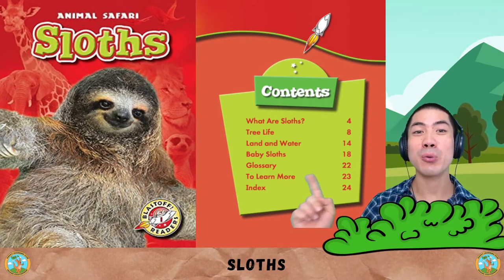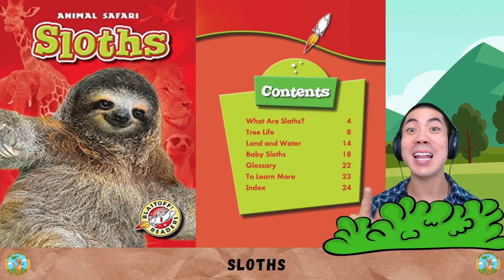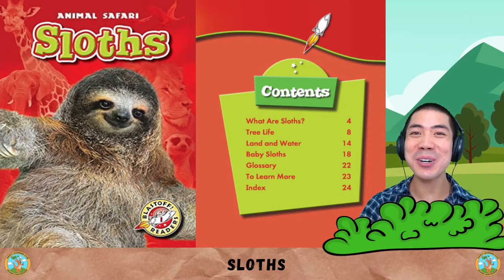In today's animal book, we are learning about the sloth, one of the slowest, laziest animals in the world.